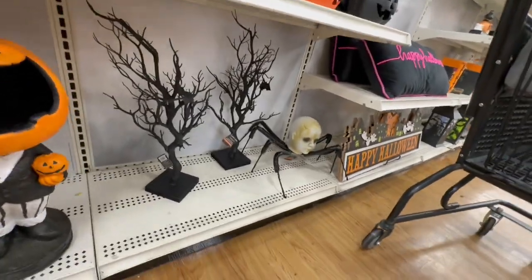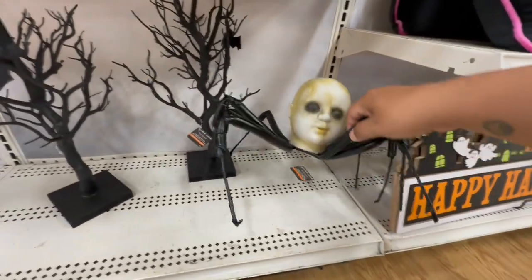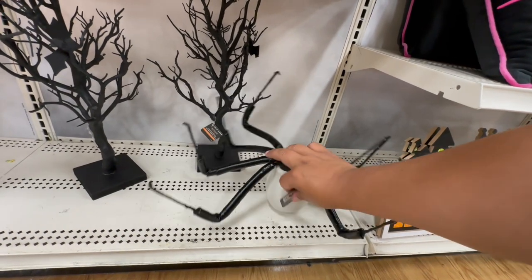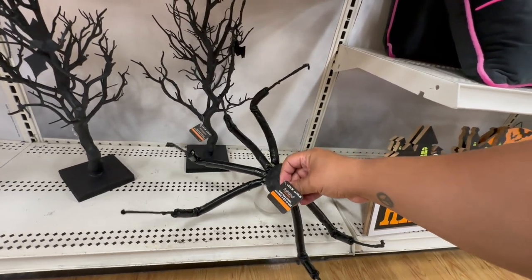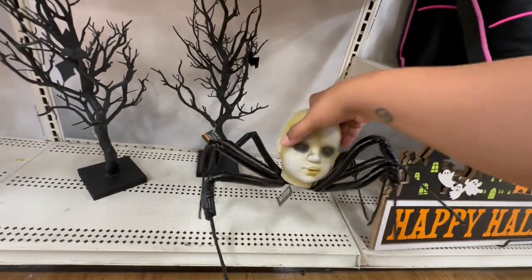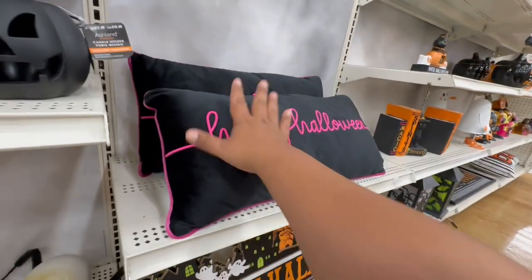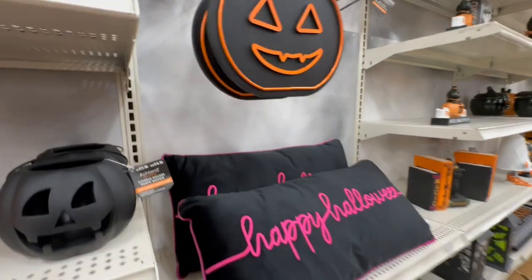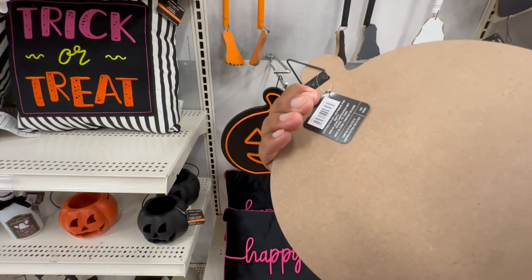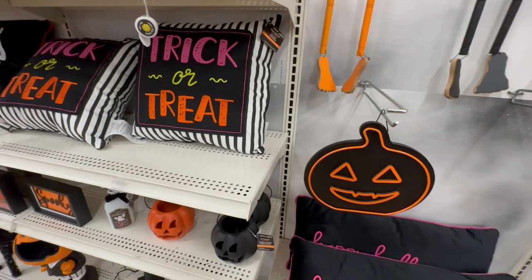Let's see how much is this — because I know if I forget, people are going to be like 'how much was that one item you didn't say the price for!' This is $14.99 — that's not bad, I would have thought it would have been a lot more. Happy Halloween! And these pillars I know are $29.99. I like this kind of like a neon sign — this one is $19.99.